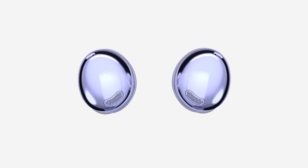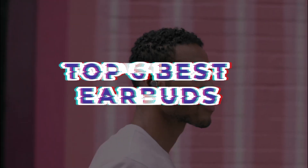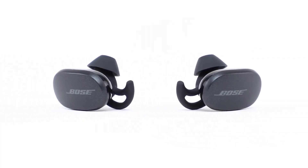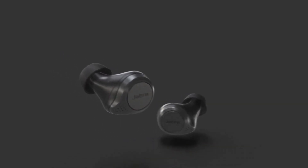Explore the perfect companions for your MacBook audio experience with our list of the top six best earbuds. These meticulously selected earbuds offer superior sound quality, comfort, and seamless connectivity to complement your MacBook. Elevate your music, calls, and productivity with these top-tier options.